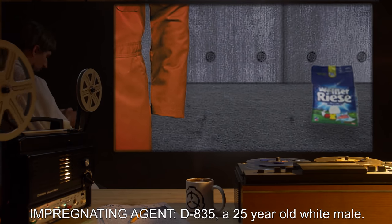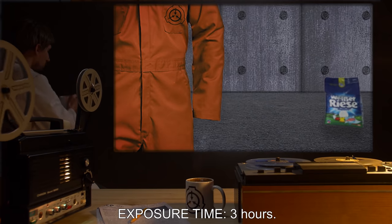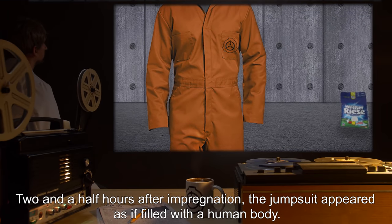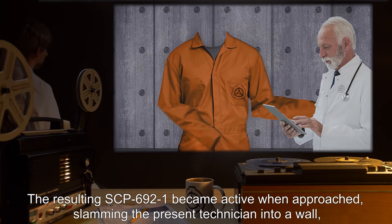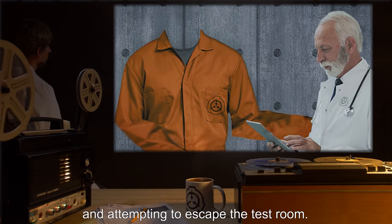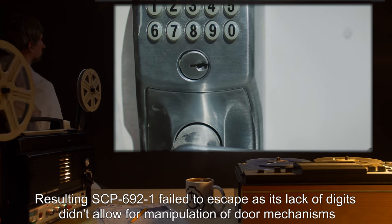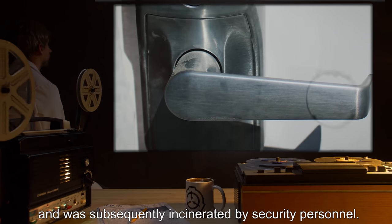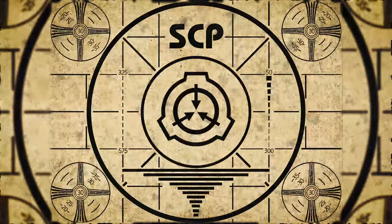Item: a standard D-class jumpsuit. Impregnating agent: D-835, a 25-year-old white male. Exposure time: three hours. Result: two and a half hours after impregnation, the jumpsuit appeared as if filled with a human body. The resulting SCP-692-1 became active when approached, slamming the present technician into a wall and attempting to escape the test room. Resulting SCP-692-1 failed to escape, as its lack of digits did not allow for manipulation of door mechanisms, and was subsequently incinerated by security personnel.